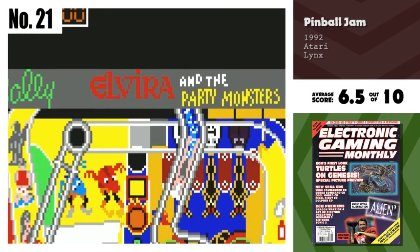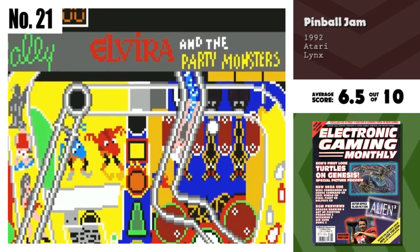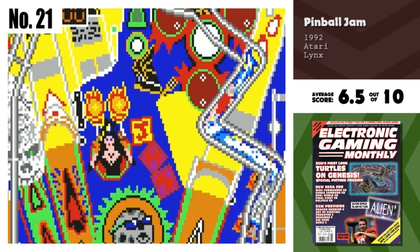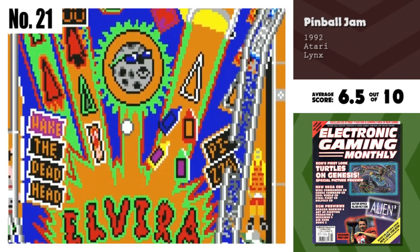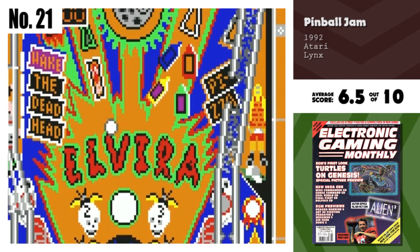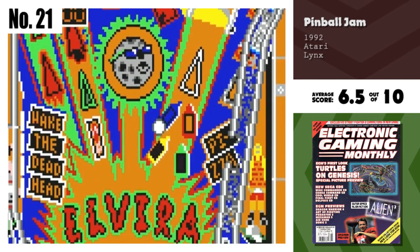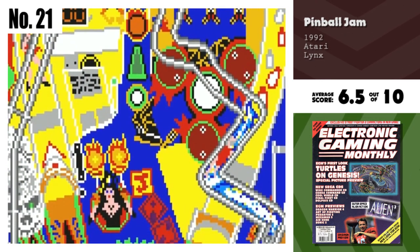Number 21, Pinball Jam. Having two games on one card is an interesting ploy that works and doesn't work for me. The two titles in this game are both fun in a leisurely sort of way, but the only real difference between the two is the name and layout of the field. Basically the same game, albeit an entertaining one, in two different suits.